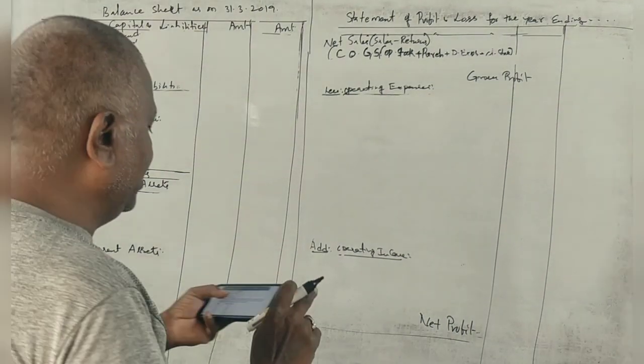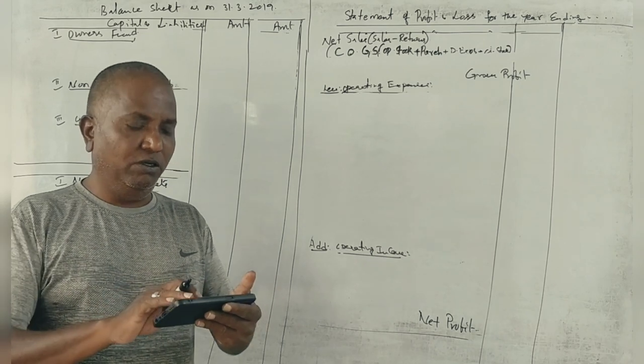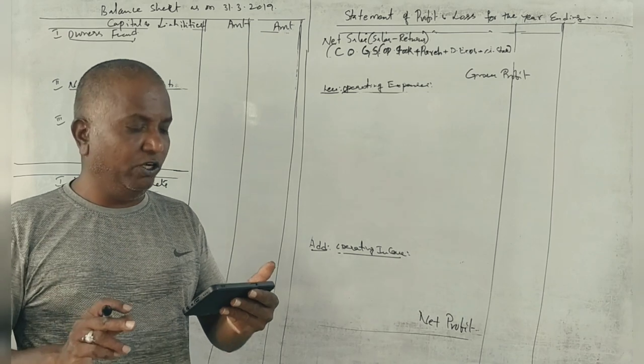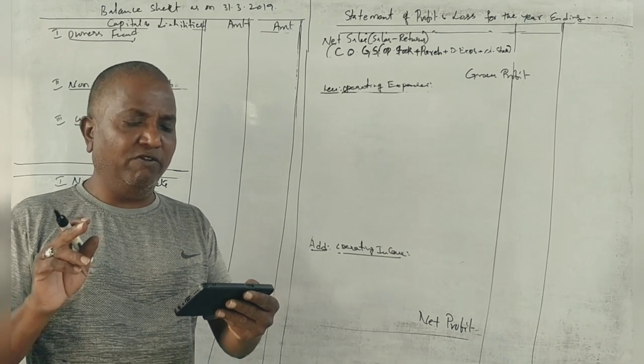Hi sir. This is the 2020-2022 NAP syllabus first question paper. The trial balance of Mr. Rohan, a sole trader, for the year ending March 2021 is as follows.